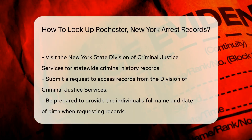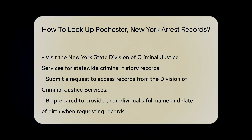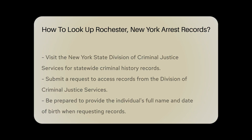Another option is to visit the New York State Division of Criminal Justice Services website. They provide a statewide database of criminal history records. To access these records, you will need to submit a request.